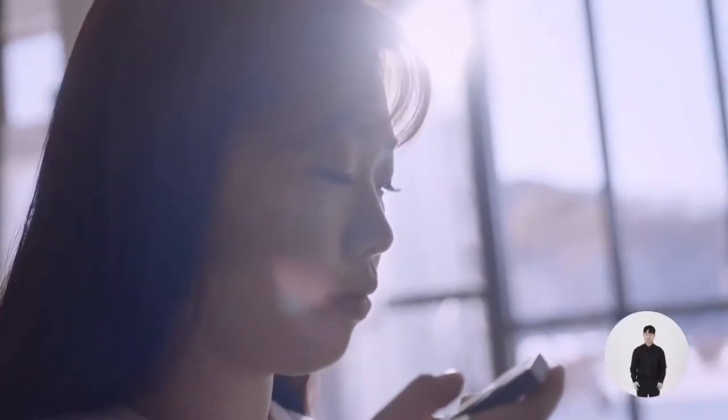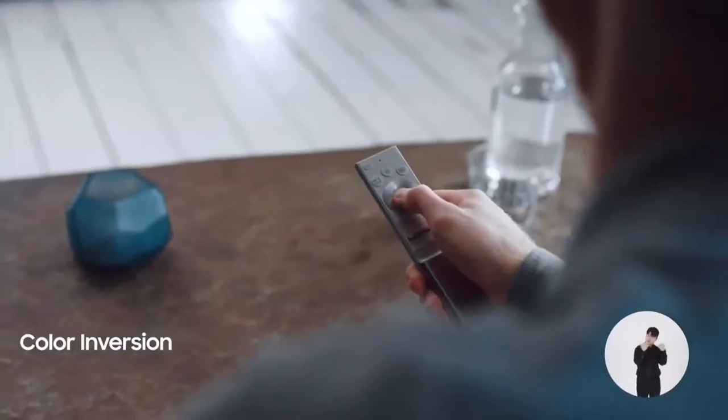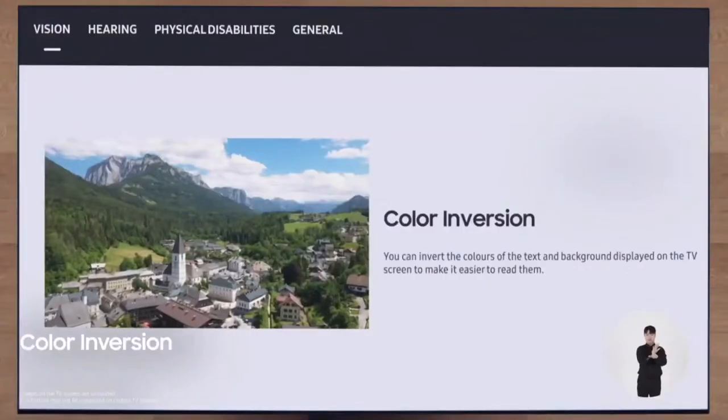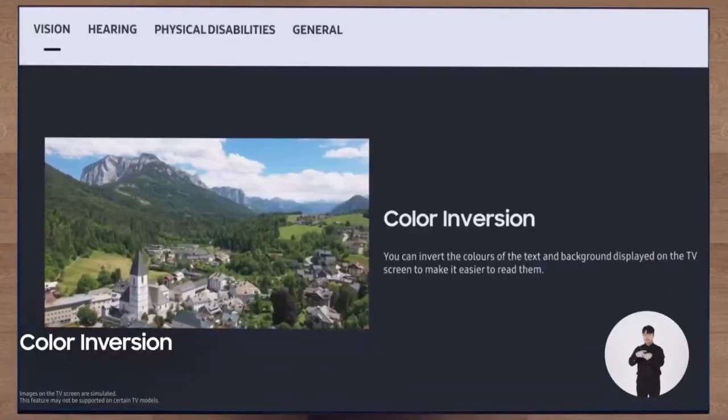For people with low vision, we developed a color inversion. It changes the graphic menu into contrast colors, leaving the video as is. It looks simple, but to enable this technology, we had to start by re-engineering the chipset.